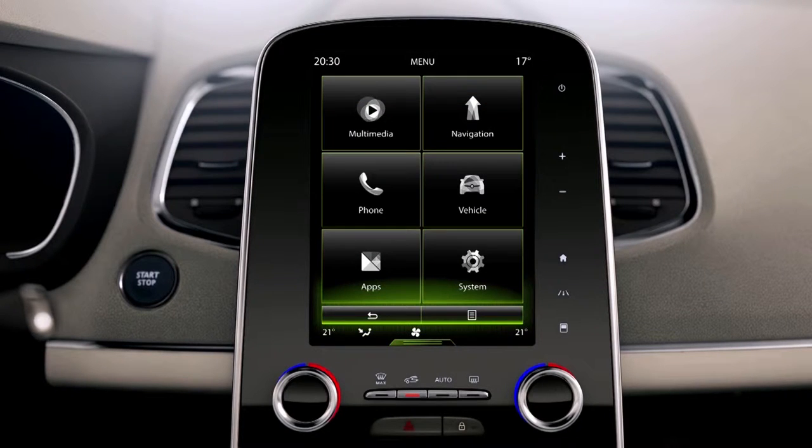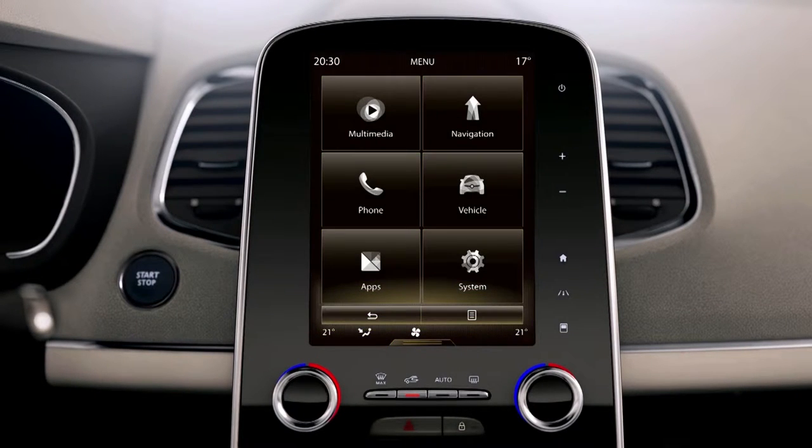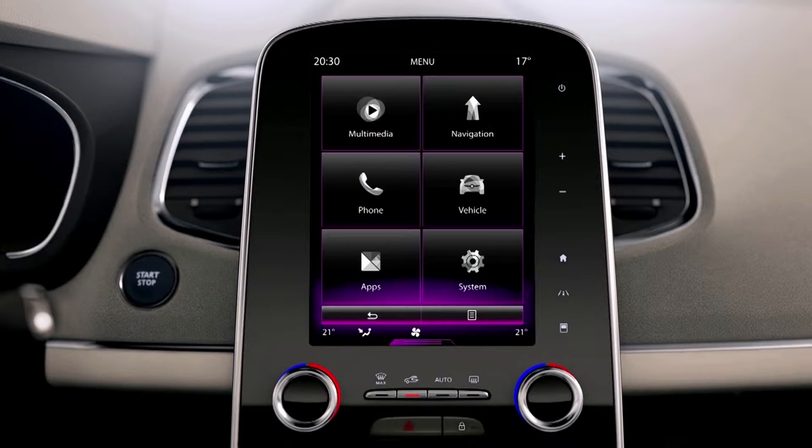The large vertical 8.7-inch R-Link 2 screen groups together all the vehicle's settings and multimedia functions.